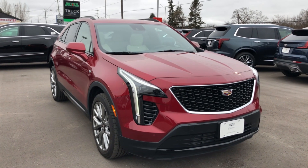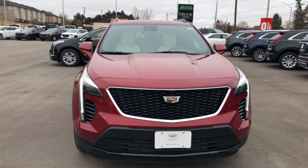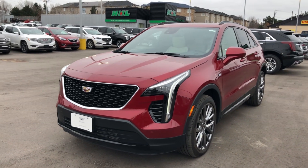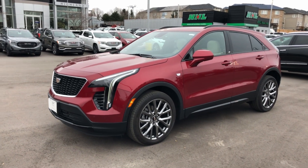Hello ladies and gentlemen and welcome to the Cadillac XT4. This is our all-new small crossover utility vehicle from Cadillac that is absolutely taking the market by storm, and we're going to show you why right now.